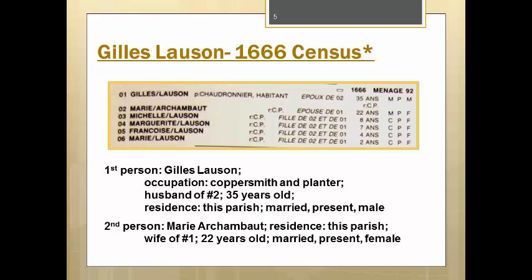Let's take a look at the Gilles Lausanne household, which is Ménage 92 or household 92. The first line tells us his occupation, a Chaudronnier or coppersmith, the first entry in group 61 in appendix 1 in the quay, as well as an habitant or planter. Some versions of the volume simply give the occupation group number instead of the word. Gilles is the husband of person 2. He's 35 years old, married, present, and male. He also resides in that parish.